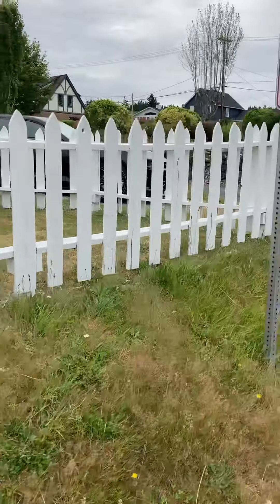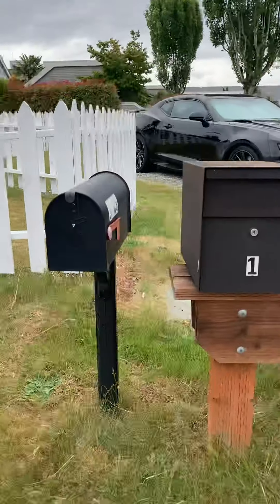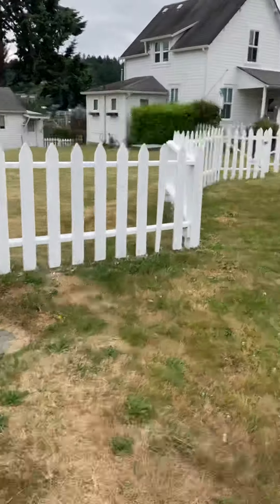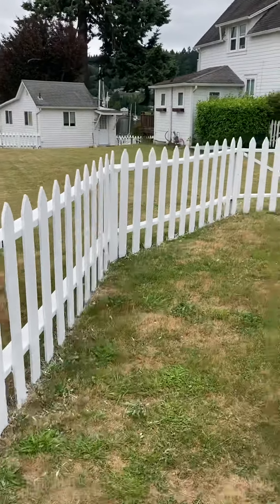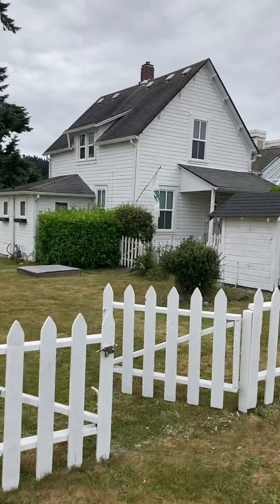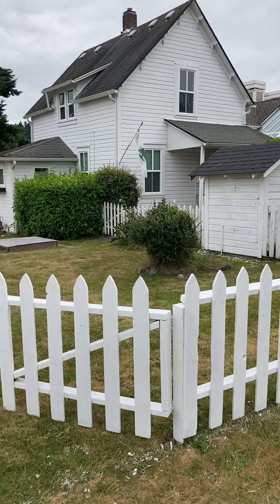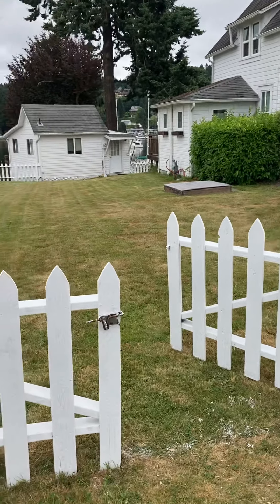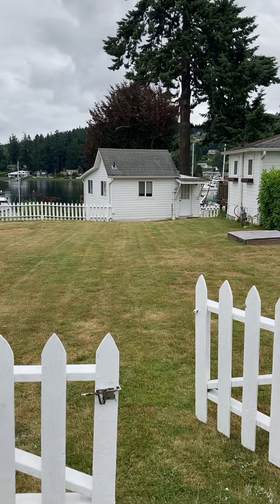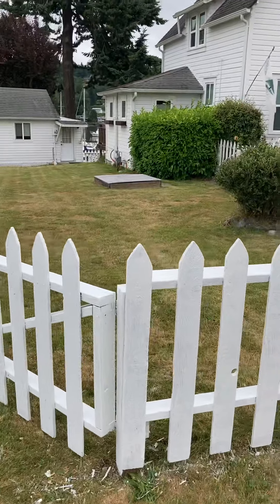We'll come around to the front of the gate. There's the front gate, there's the main house, built in about 1890. The cottage behind is not thought to be much younger than that — perhaps built contemporaneously.